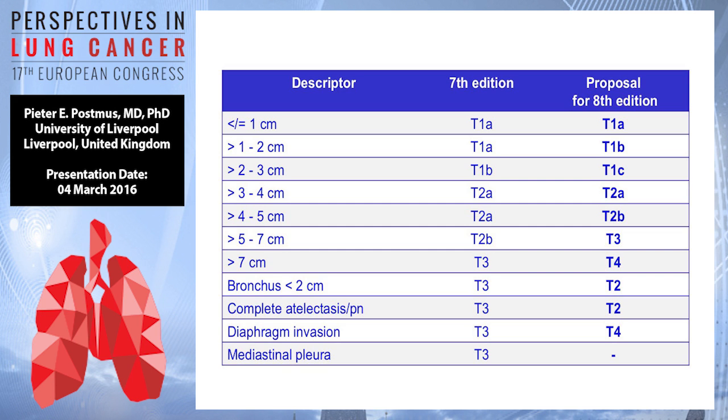The previous T2B, which was 5 to 7 cm, will now be T3. Larger than 7 cm, which used to be T3, will now be T4. The bronchus and atelectasis, as I said, were T3 and will now be T2. Invasion of the diaphragm, previously T3, will now be T4, and mediastinal pleura will not be used.